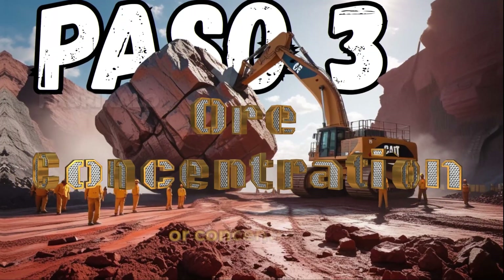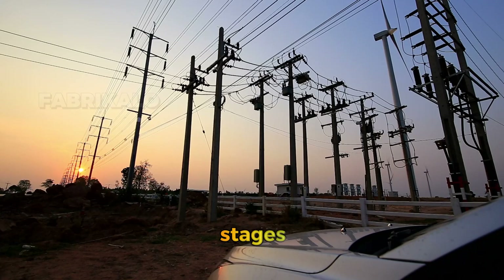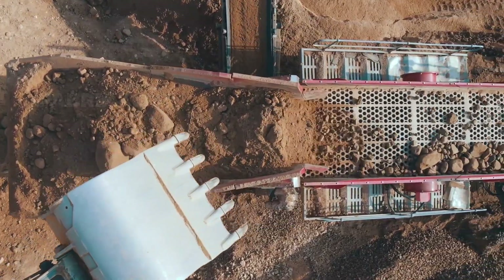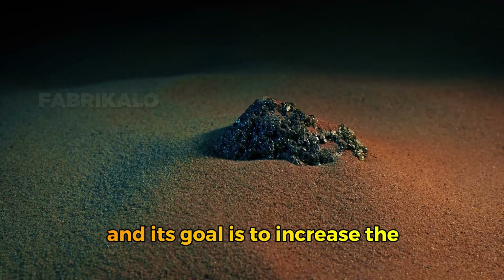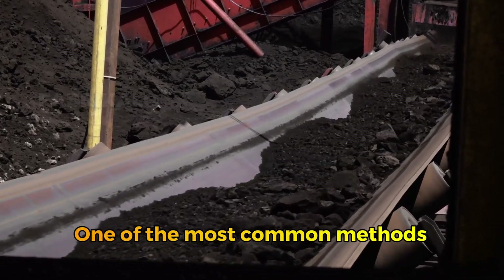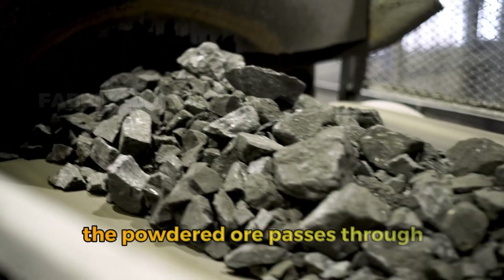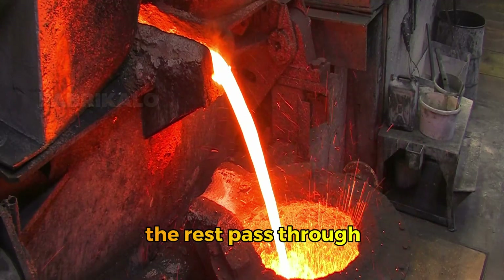Step 3: Ore concentration — separation of impurities. After the crushing and grinding stages, the next step is to separate the useful iron from the impurities, or gangue, the unwanted materials present in the rock. This process is known as ore concentration, and its goal is to increase the iron content before it reaches the blast furnace. One of the most common methods is magnetic separation, which takes advantage of iron's strong attraction to magnets. The powdered ore passes through magnetic drums that retain the iron-rich particles while letting the rest pass through.